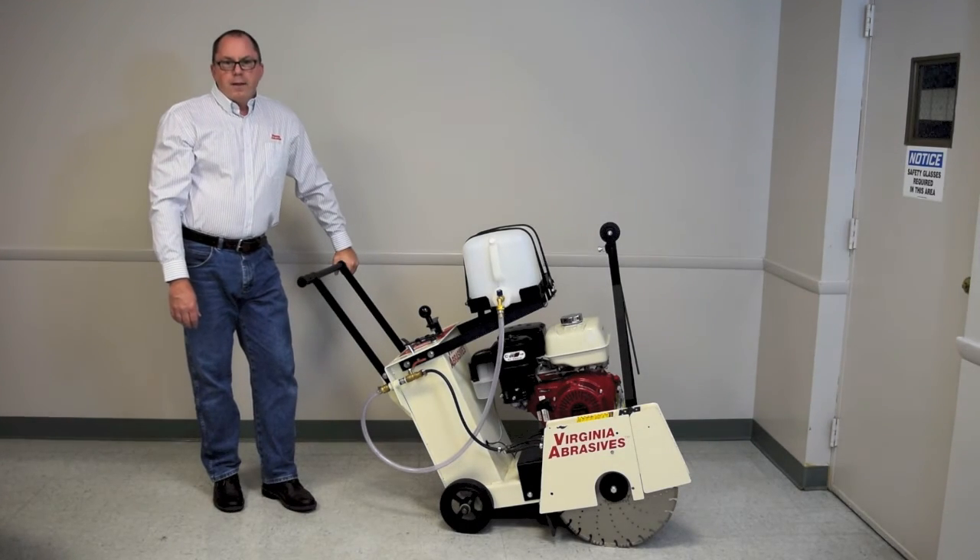Other features like pillow block bearings for the blade shaft, heavy-duty wheels, and cot-v-belts add to the life of this saw, which means less maintenance and greater return on your investment.